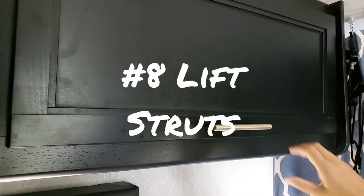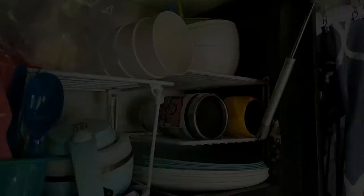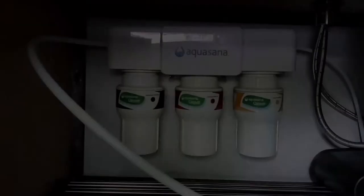Number eight: lift struts. We use the upper cabinets above the dining area as our pantry. The cabinets open up but do not stay open, which makes loading the pantry hard since I'm short. We installed lift struts to hold the cabinet doors up so it's easy to load and find items we need.